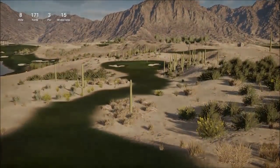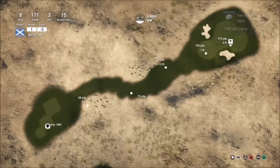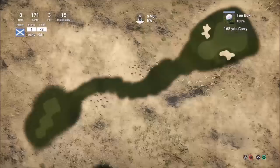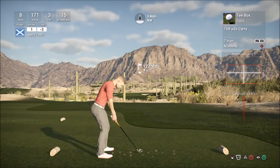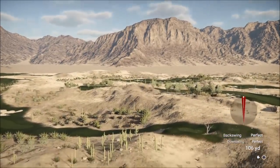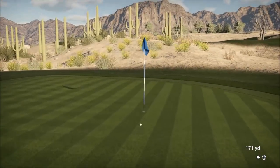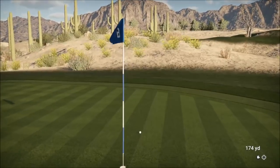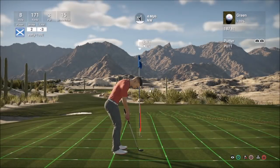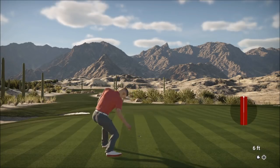We are on to hole 8 already — we are flying here. 171-yard par 3. It's been a while since I've played this course but it's bringing back fond memories, and also some not so fond memories because this is a really challenging course. Many of you have recommended it for the quest to find the hardest course. And we just missed out on a hole in one there! I would have loved to drain that, especially on the Tarantula. Going to be a good birdie opportunity, which we take and get back to 4 under par.